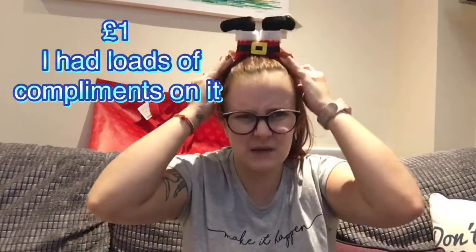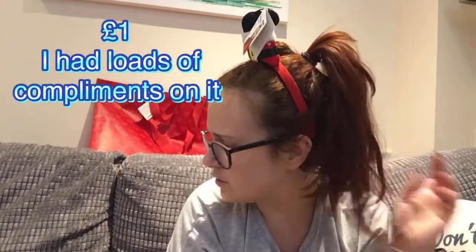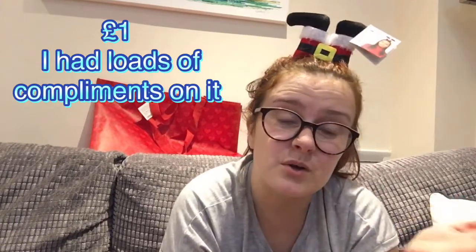And I got these antlers because everyone at work keeps saying I'm a spoilsport for not joining in, and they were a pound. So they can just stay on for the rest of the video — why not?